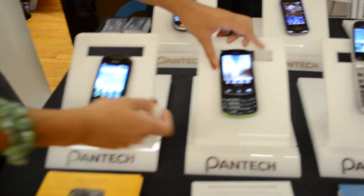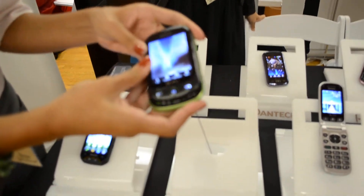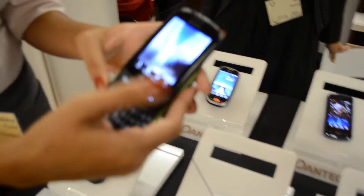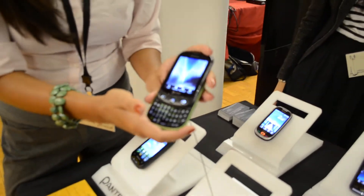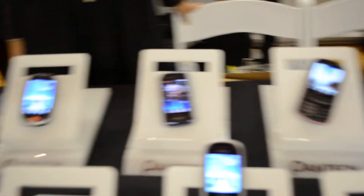And then down the line we have Pursuit 2. This came out recently in July. This is for any social butterfly — anyone who wants to be on Facebook and Twitter. It comes in green and pink, so it's a great phone for teens, anyone who loves the quirky, fun colors of the Pursuit 2.